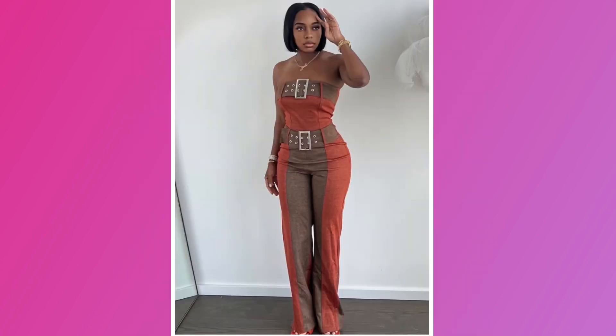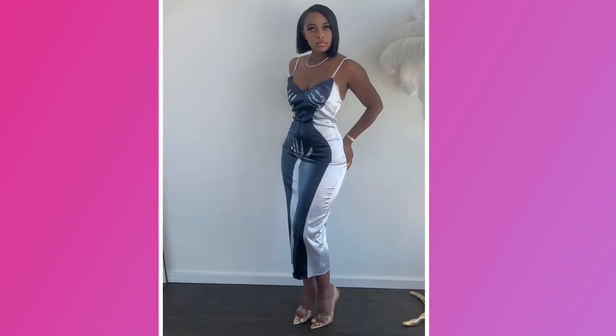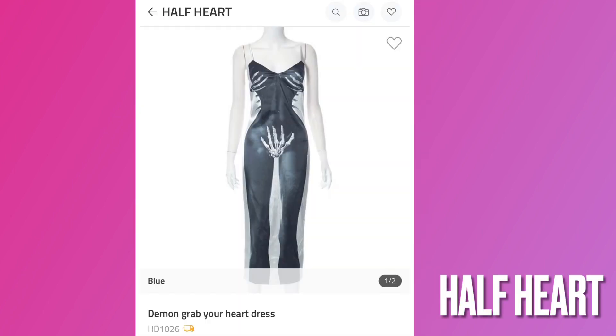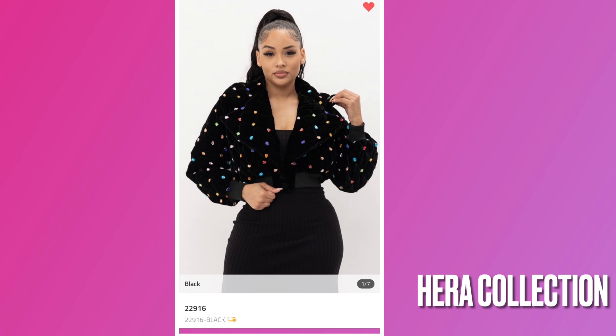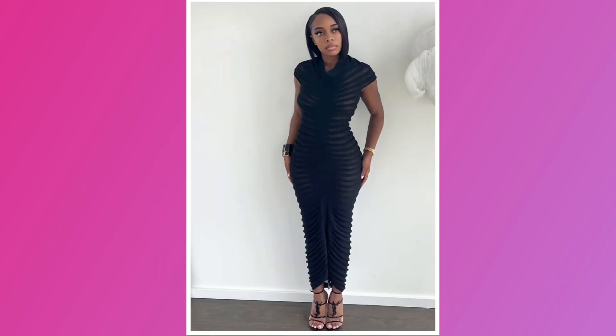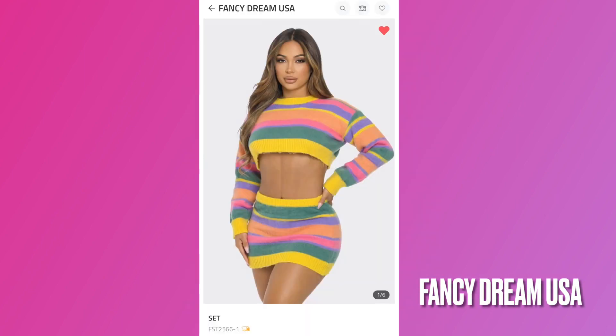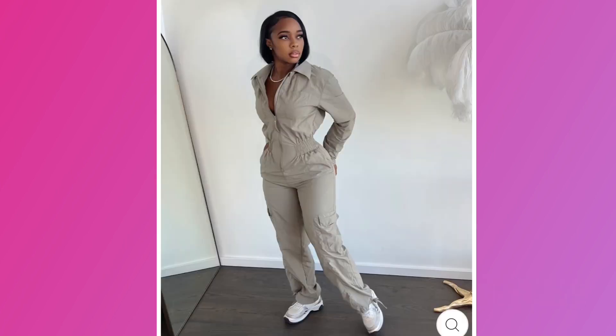Getting straight into it — this piece you can get from Capsule. This dress you can get from Half a Heart. For this bejeweled jacket, the vendor is Hero Collection. For this two-piece set as well as this dress, the vendor you can get both items from is Fancy Dream USA.